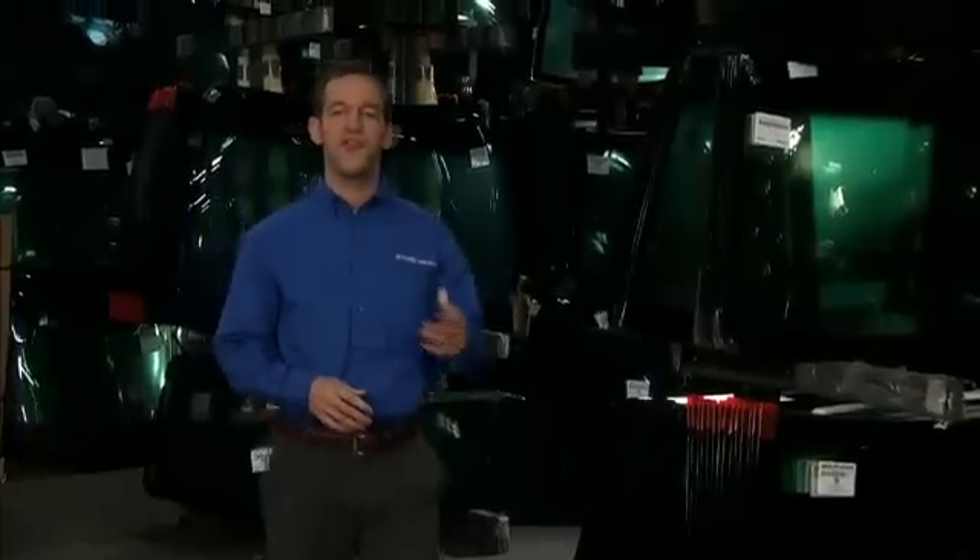Now, when you choose J.N. Phillips for the safest and most convenient windshield replacement possible, you're also making the right choice for the environment.